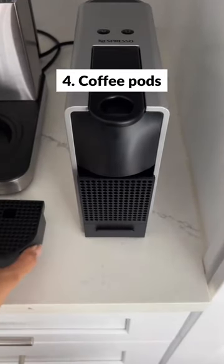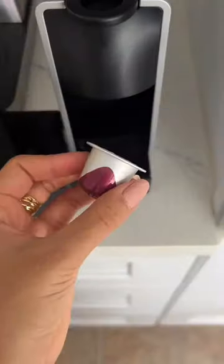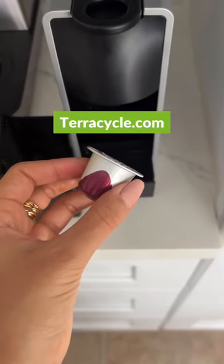Coffee pods — now best to be avoided overall, but if you do end up with some, there are recycling programs that accept a lot of different manufacturers.